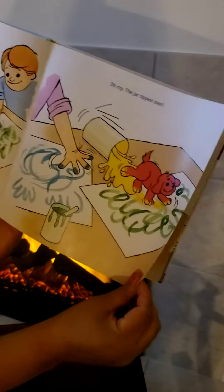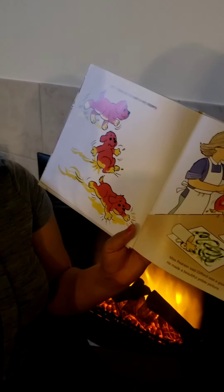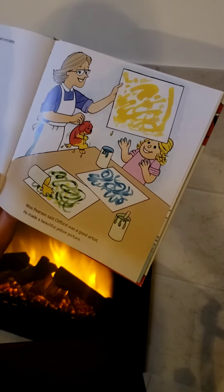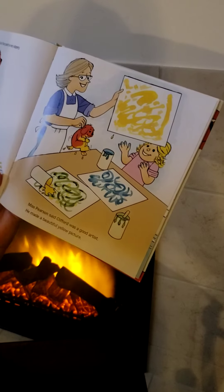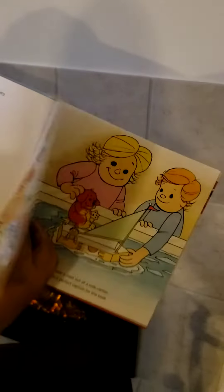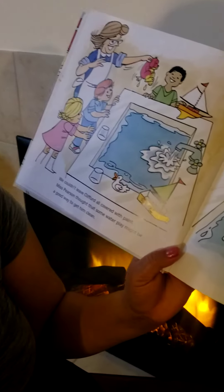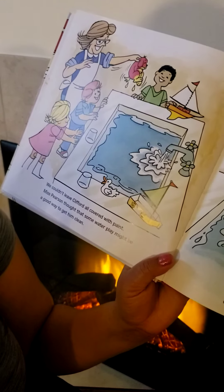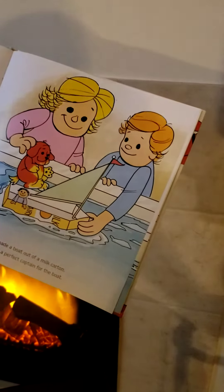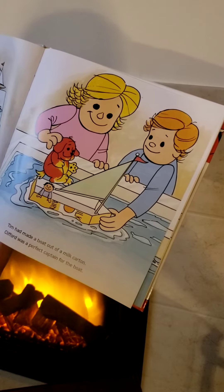Clifford made a mess. What do you think is going to happen next? Clifford found out that paint is very slippery. Ms. Pearson said Clifford was a good artist. We couldn't leave Clifford all covered with paint. Ms. Pearson thought that some water play might be a good way to get him clean. Tim had made a boat out of a milk carton. Clifford was a perfect captain for the boat.